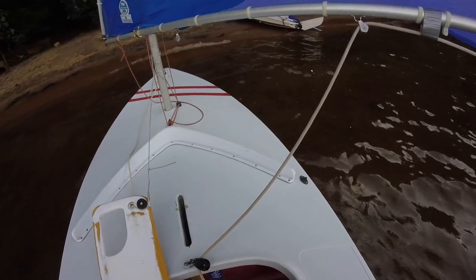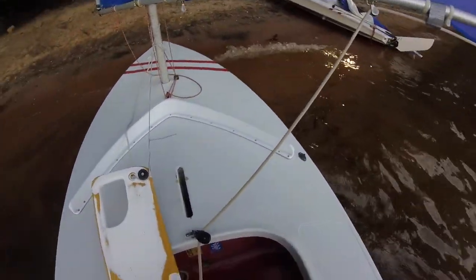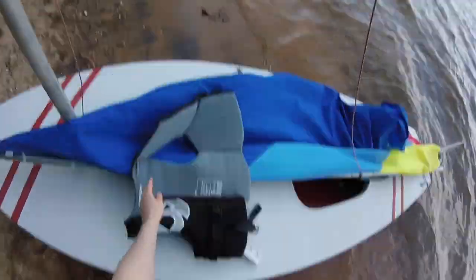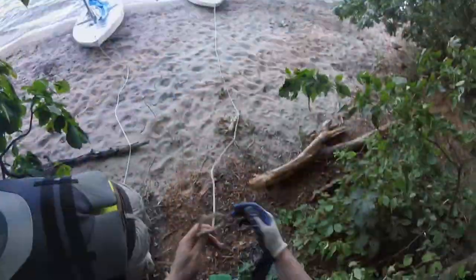The sail went off without a hitch, except for a couple of unexpected jibes on the downwind run, but in three knots of wind it was pretty much a non-issue. We beached the sunfish, tied them off, and then set out to explore the island.